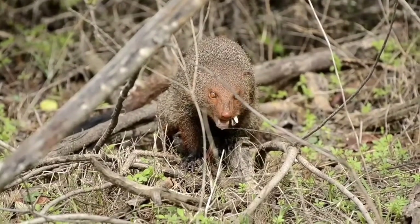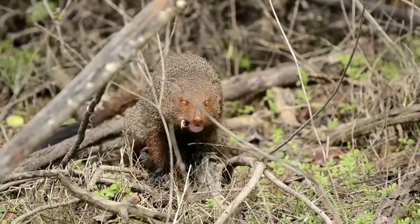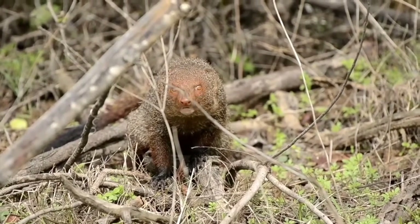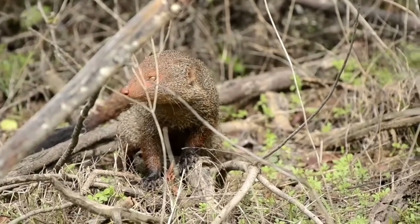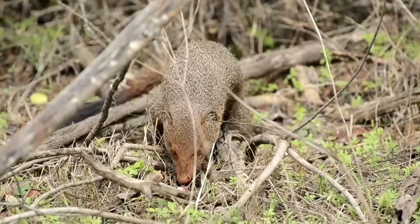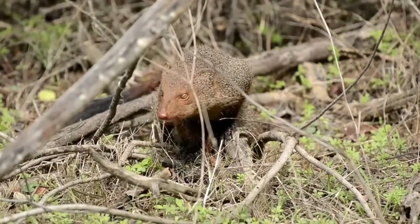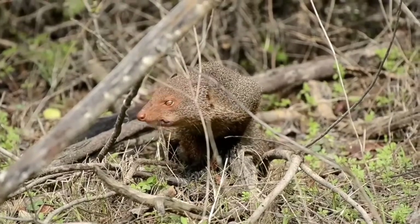He's almost done with his meal — just the last bit of the head. And that was a meal well deserved. There goes the head of the snake. But it's best not to let anything go to waste in the wild — munching on the head again, finishing the snake off in its entirety.